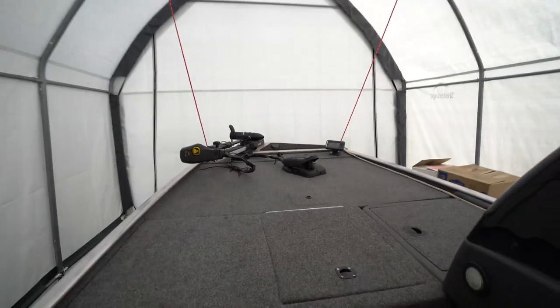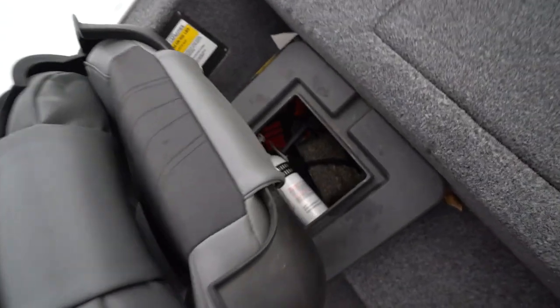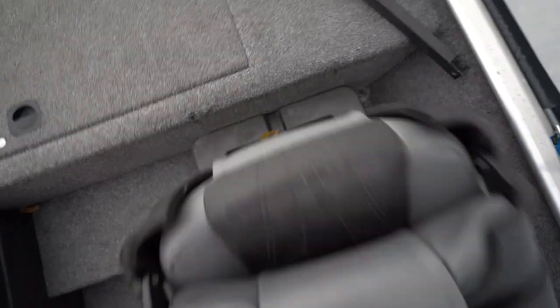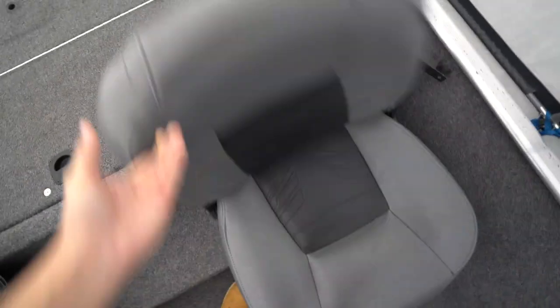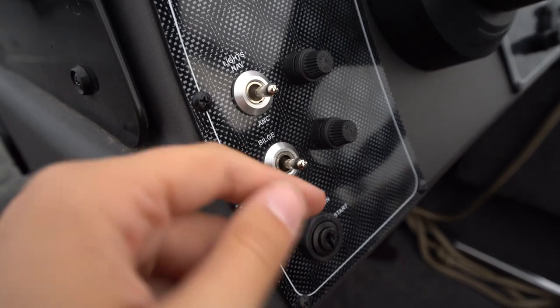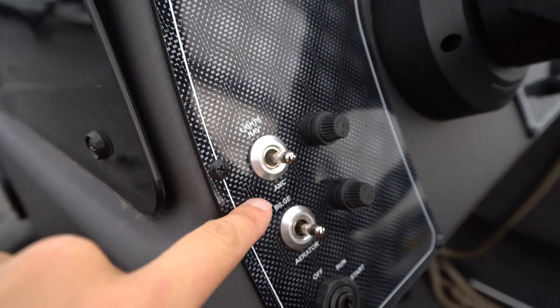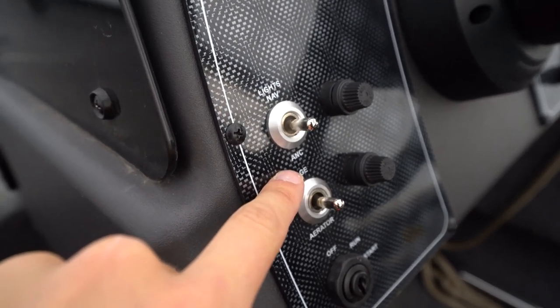Awesome amount of tackle storage on this boat — I absolutely love it. Under these seats they flip up, so I've got my fire extinguishers and some more soft plastics in here. Got some little switches right here: bilge to get the water out, aerator to throw water in the live well, lights, and nav lights for when it's dark. There's one more switch I honestly don't know what it means — I've never used it.